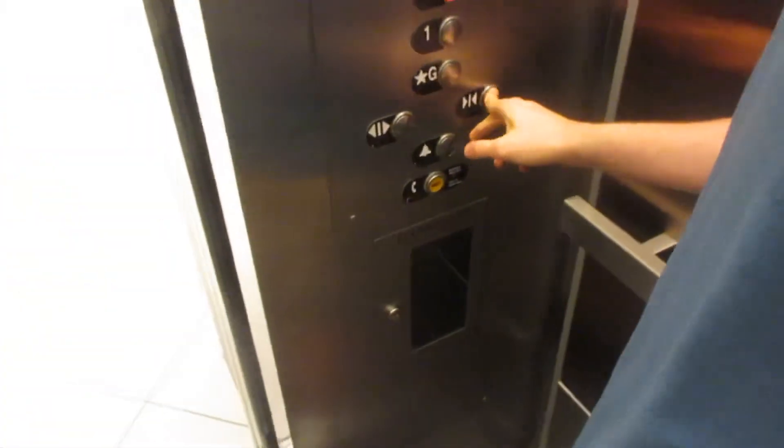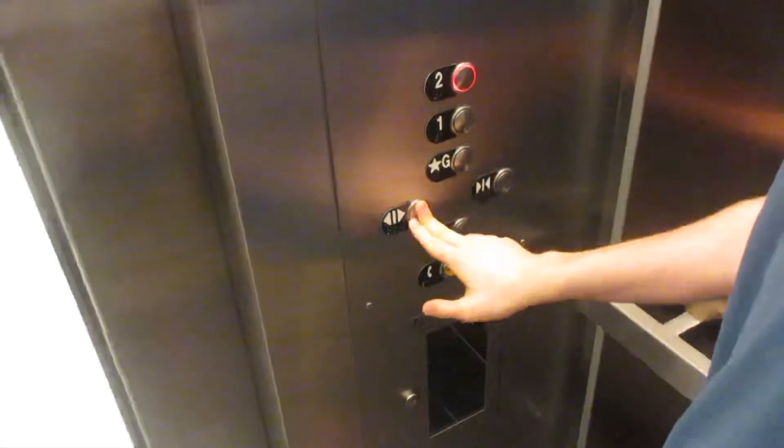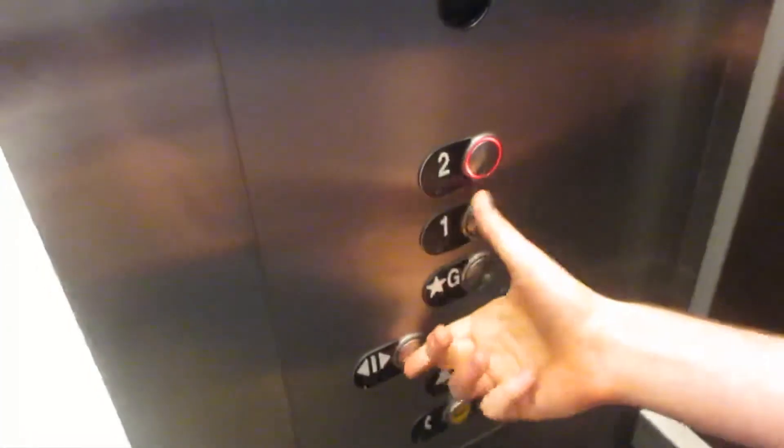This is the elevator at the AMC. What floor? First floor. First.